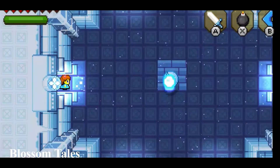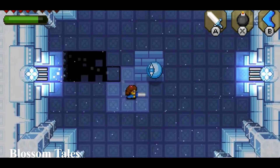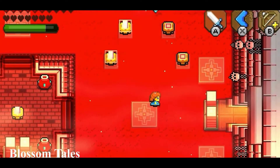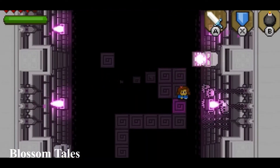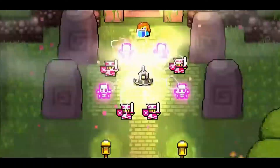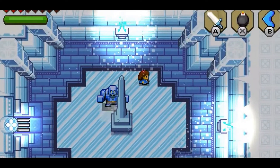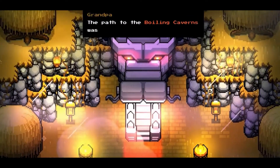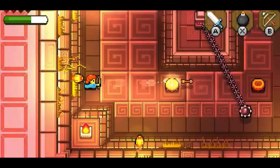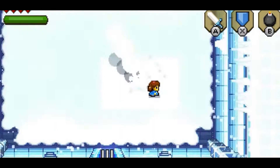Next up we have a game heavily inspired by the Zelda series — Blossom Tales. This has very similar mechanics to Zelda and you play your way through monster-infested dungeons in order to save the Kingdom of Blossom from eternal darkness. The unique twist is that the story is told as a grandad reading his grandkids a bedtime story. If you're into the old-style 2D Zelda games, give this one a try as you will not be disappointed.